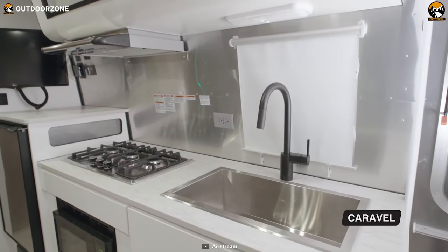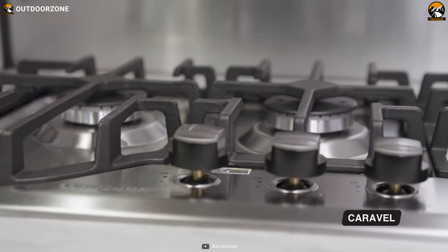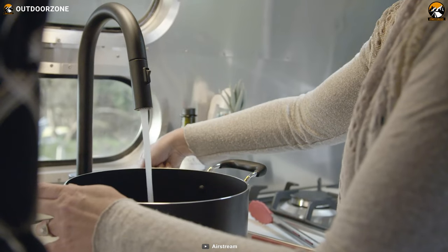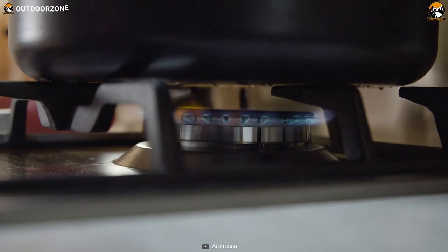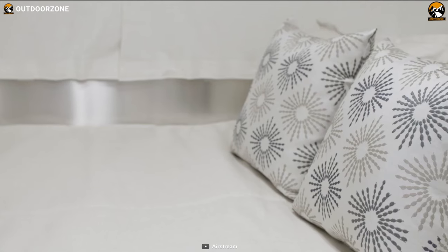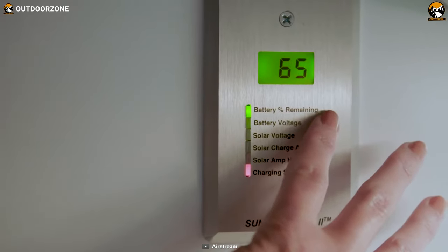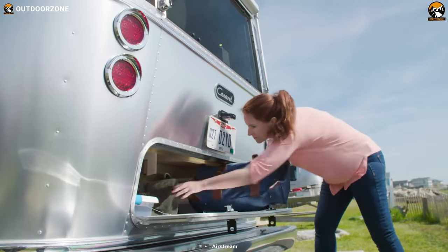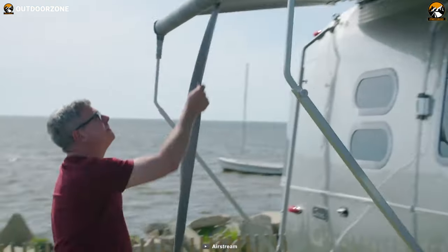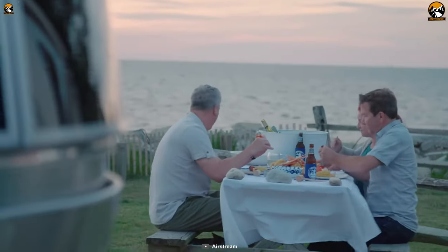The Caravelle has a fully functional kitchen with home-like amenities, including a stainless steel gas stove, vented induction hobs, and a stainless sink so you can easily whip up delicious meals on your camping trips. It also has luxurious seating and sleeping space to relax after a long day of exploration. With electronic temperature control and lots of storage space, the Airstream Caravelle is a perfect blend of luxury and convenience for your next camping adventure.